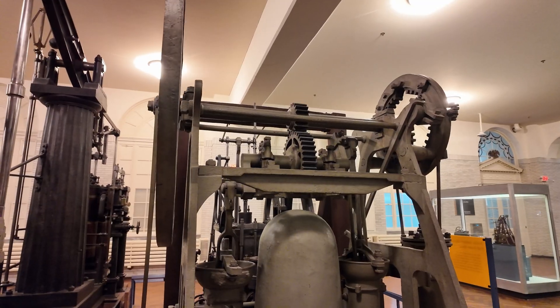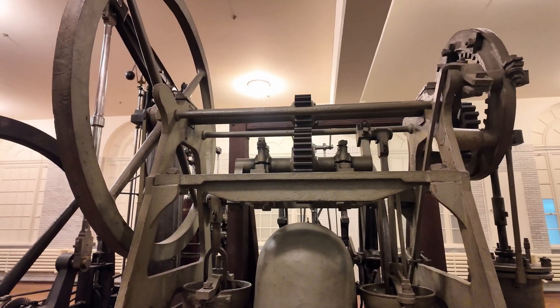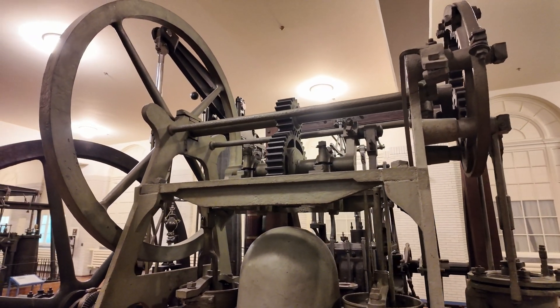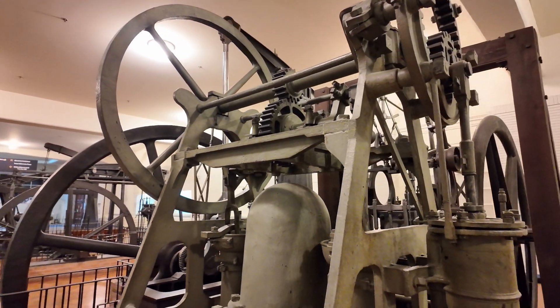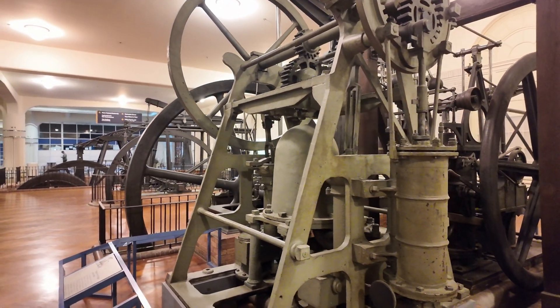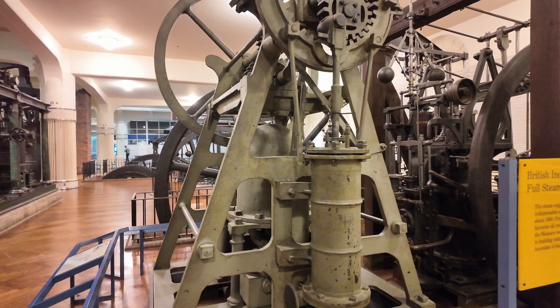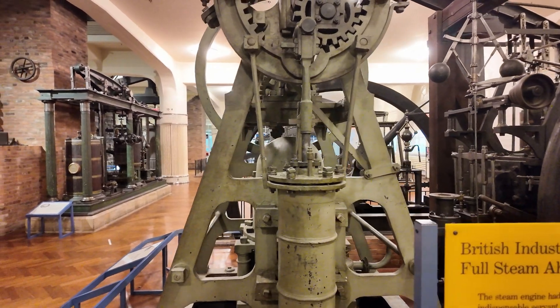Once strong steam was unlocked — defined at the time as anything above one atmospheric pressure, about 15 psi — you were able to stop using condensers to help with your power stroke, and just used higher pressure steam, which led to ridiculously high pressures of 25, even up to 50 psi of steam pressure. Yes, that's right — about the same tire pressure that you use in your car today.